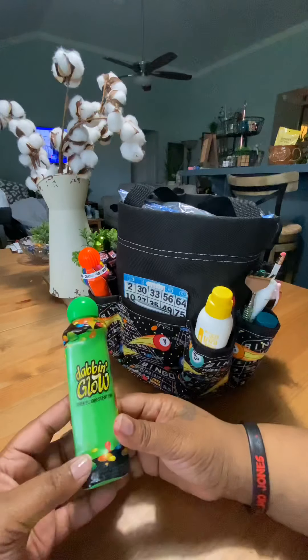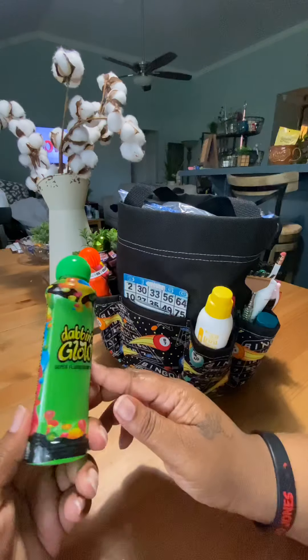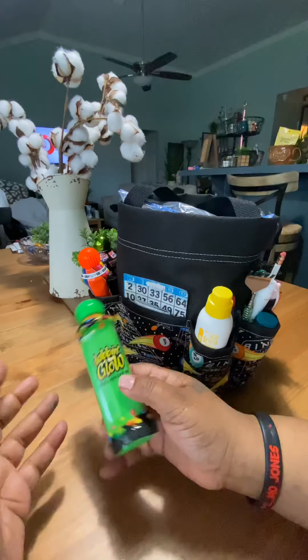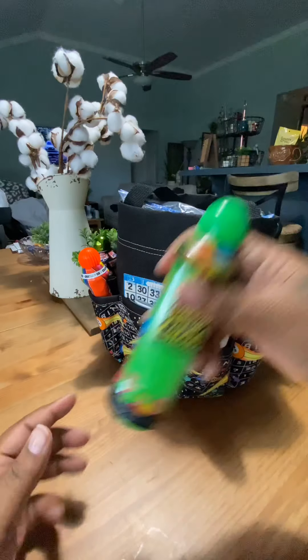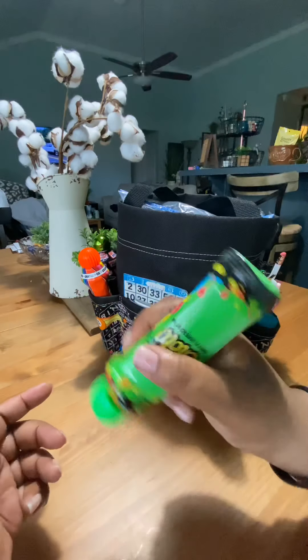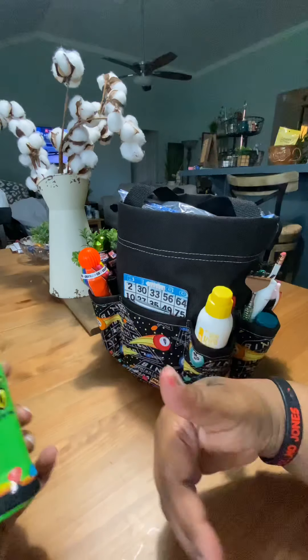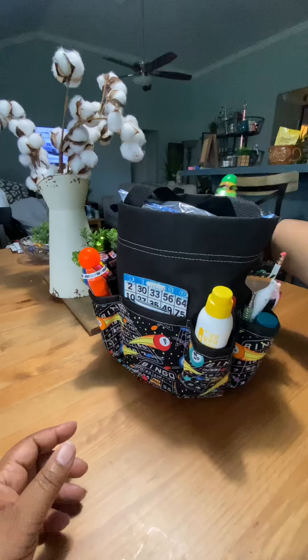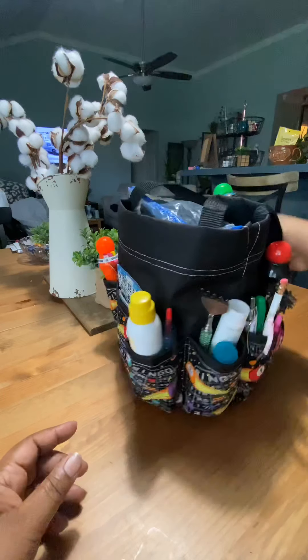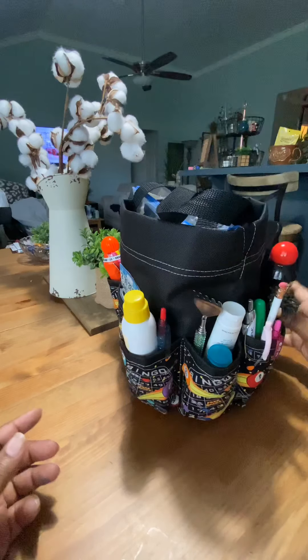Also, you never know when you're going to play black light bingo, so I always carry a glow-in-the-dark dauber. When I know I'm going to a big disco party bingo or something to that effect, I always bring all my daubers because it looks really cool while you're daubing your paper. Especially if the bingo hall has paper that glows in the dark as well, it's really really cool. I think one of the bingo halls here will be doing that soon — they do it once a month or something.